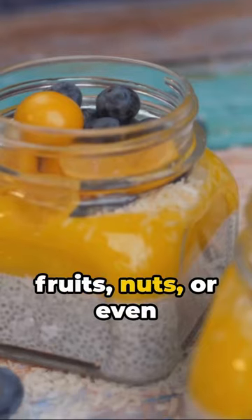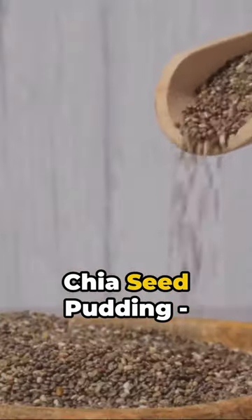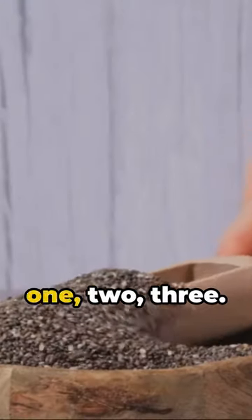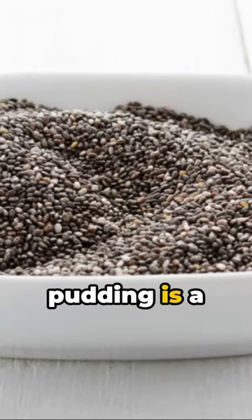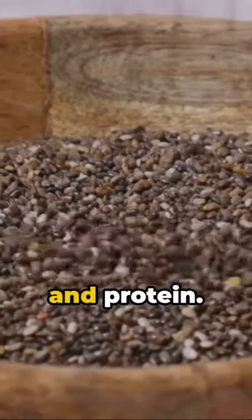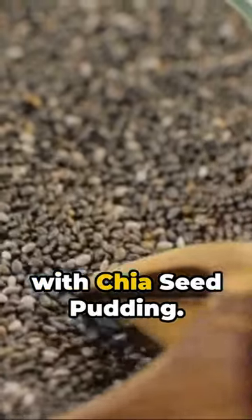Add in your favorite fruits, nuts, or even a drizzle of honey for that extra sweetness. Chia seed pudding — a nutritious, fiber-packed delight that's as easy as 1, 2, 3. This wholesome pudding is a powerhouse of omega-3 fatty acids, antioxidants, and protein. So why wait? Dive into the world of health and flavor with chia seed pudding.